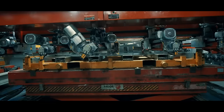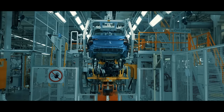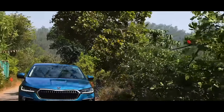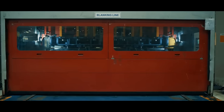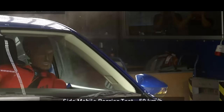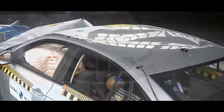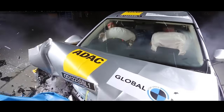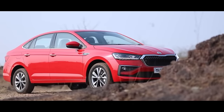Built on the MQB AOIN platform, the derivative of the globally acclaimed MQB platform, the Slavia's structure is made of high strength steel. The parts are built not only to offer rigidity, but to also absorb the impulse of impact energy and channel it across the structure to minimise the effects of the crash. The substructures are welded together with robotic precision to create a seamless shell that acts like a cocoon for its occupants.